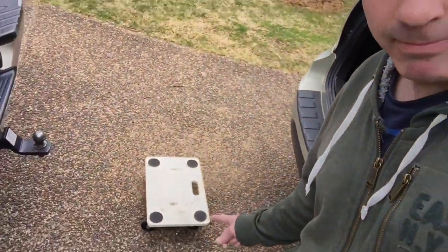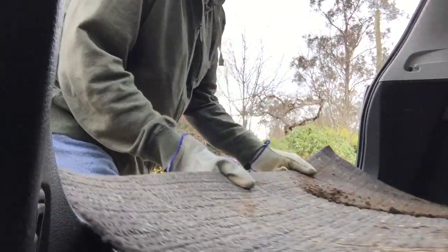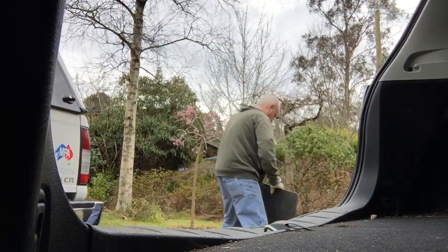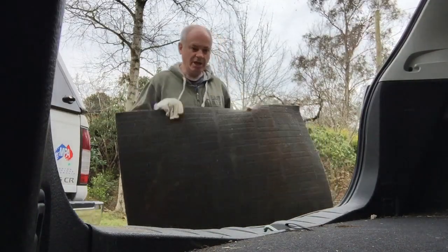Here's my dolly. Can't beat a dolly — I love my dolly. Shake it!